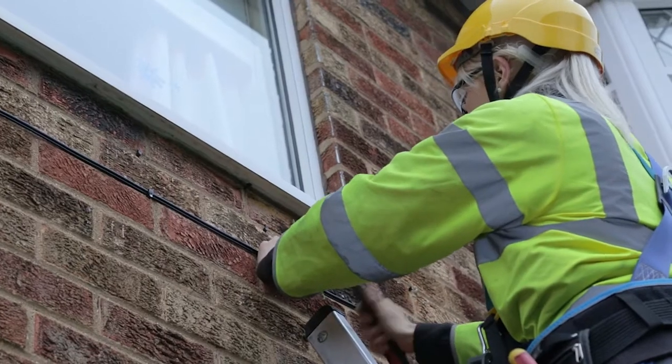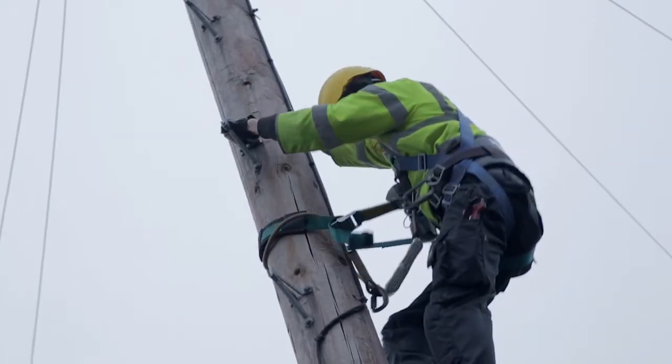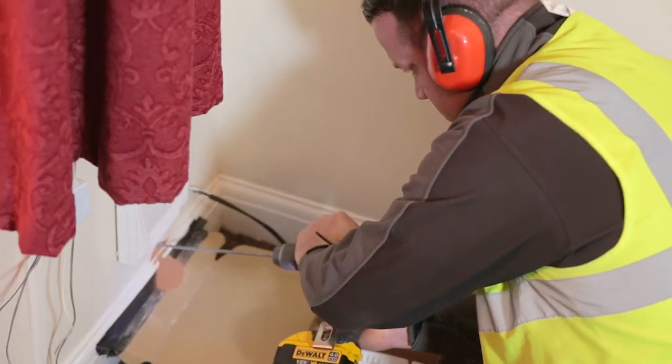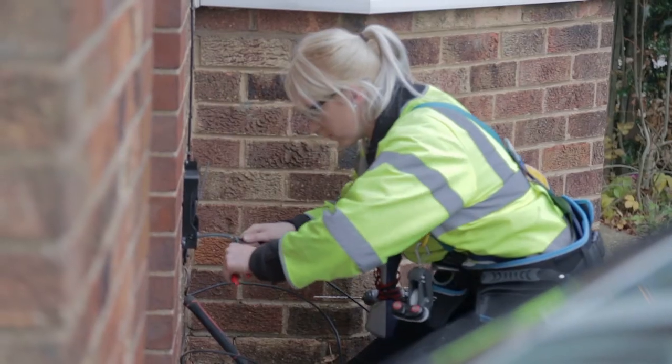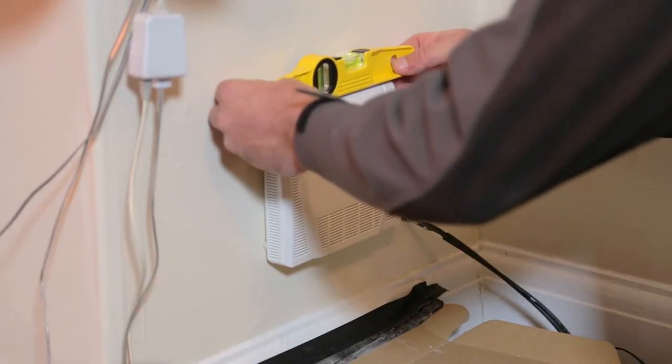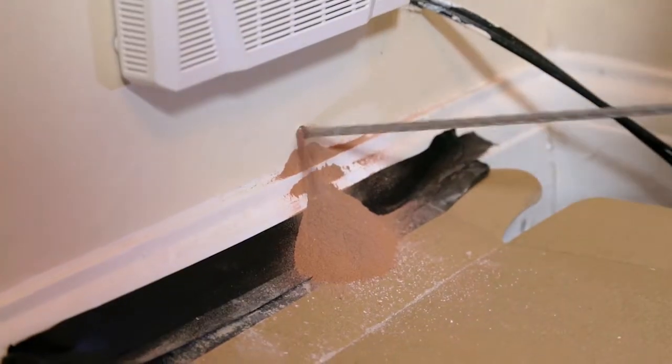My name's Hannah Matthews. I'm a Farber Field Technician for KCOM. We have two teams: there's the pre-build team, which is what I work on, and there's an install team. The pre-build team will do all the external work, get the new cable up ready for the installers. The installer will then install it into the property wherever they want it.